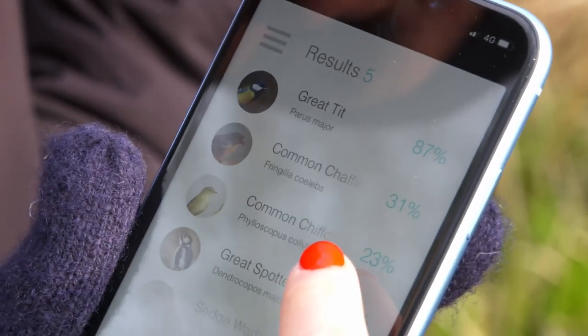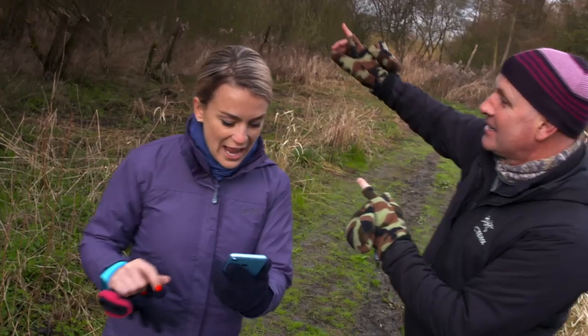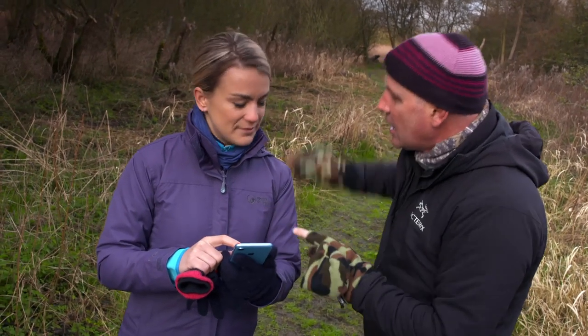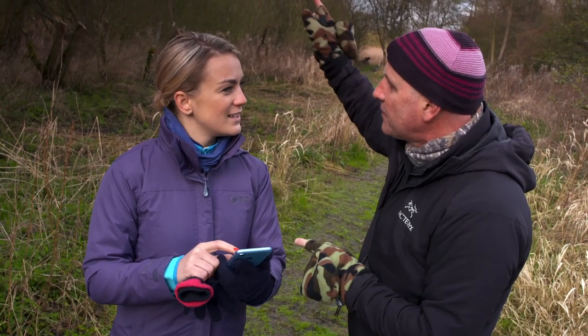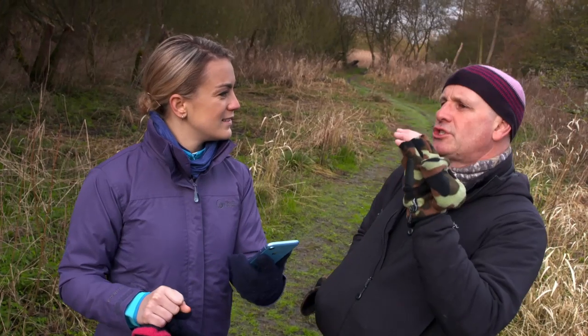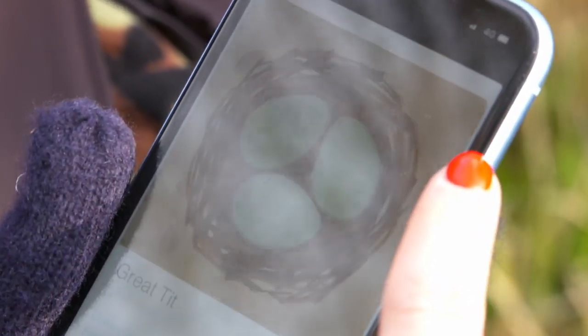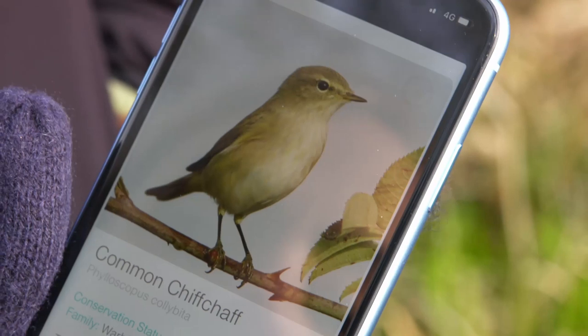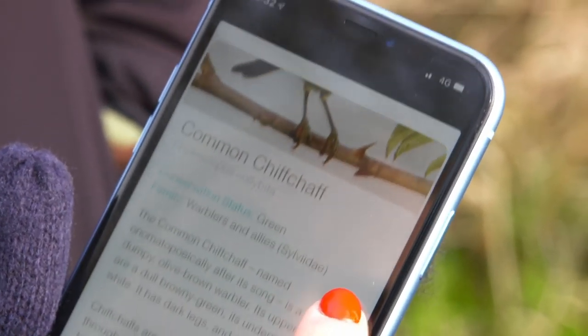Actually it's a chiffchaff — chiff, chaff, chiff, chaff. So you've got one going 'teacher, teacher, teacher,' which is a great tit, and one going 'chiff, chaff, chiff, chaff,' which is a chiffchaff. What about the great spotted woodpecker? I didn't hear one of those — they've got a call that goes 'chiff, chiff, chiff,' an explosive call. I think if it gets a good recording of a song it'll be pretty much bang on. For a beginner, that is not bad.